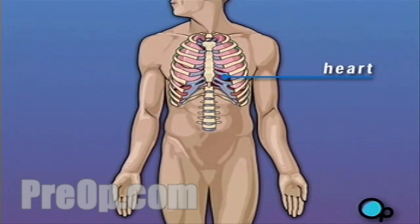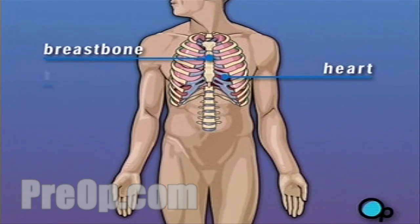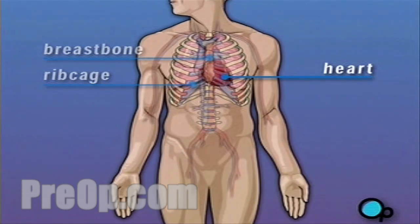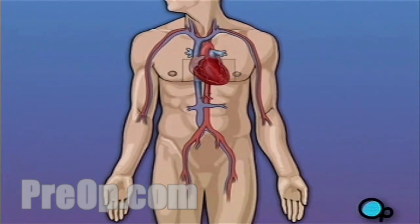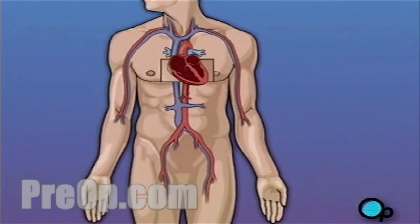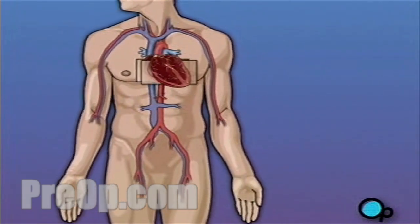The heart is located in the center of the chest, enclosed by the breast bone and rib cage. By contracting in a rhythmic way, it causes the blood in your body to circulate. A normally functioning heart beats at a rate of between 60 and 100 contractions per minute.